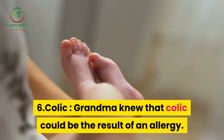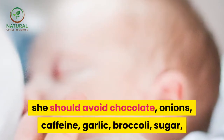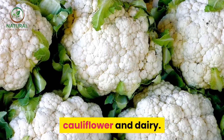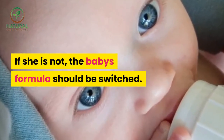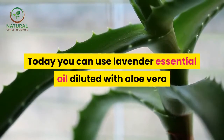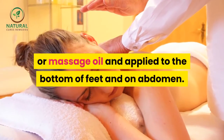6. Colic — grandma knew that colic could be the result of an allergy. If mom is breastfeeding, she should avoid chocolate, onions, caffeine, garlic, broccoli, sugar, cauliflower, and dairy. If she is not, the baby's formula should be switched. Grandma would tie lavender flowers to baby's crib. Today you can use lavender essential oil diluted with aloe vera or massage oil and applied to the bottom of the feet and on the abdomen.